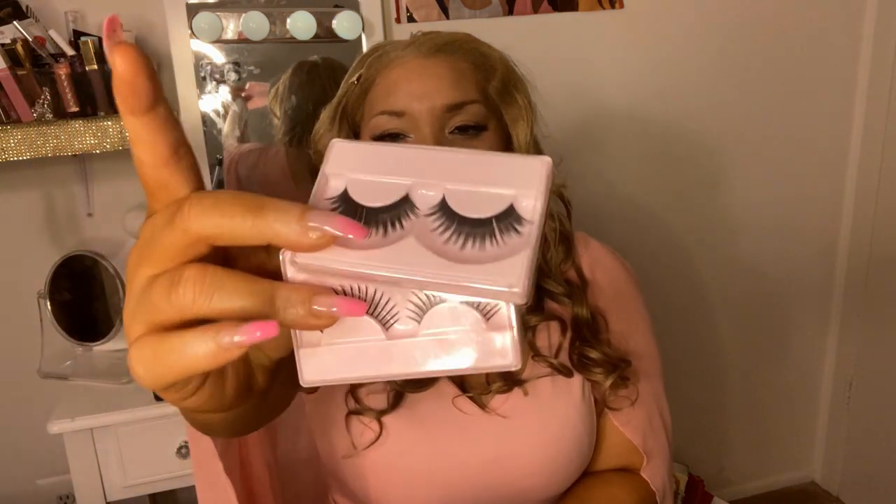Hey y'all, so today I'm doing a giveaway and I'm giving away a whole bag of Shein nails — a whole bag of Shein press-on nails. I have a lot of new subscribers and I still love my old subscribers, so I thought, why don't I just do a giveaway? Along with the press-on nails, I'm also giving away these two false eyelashes.